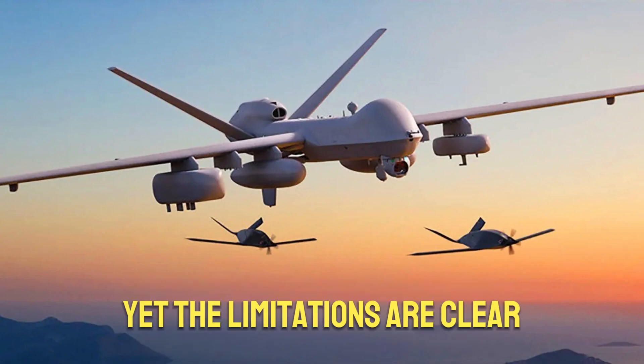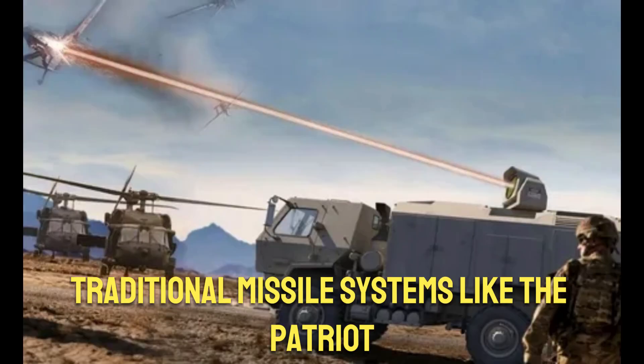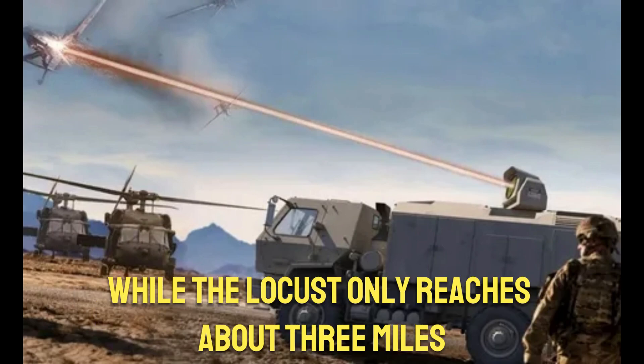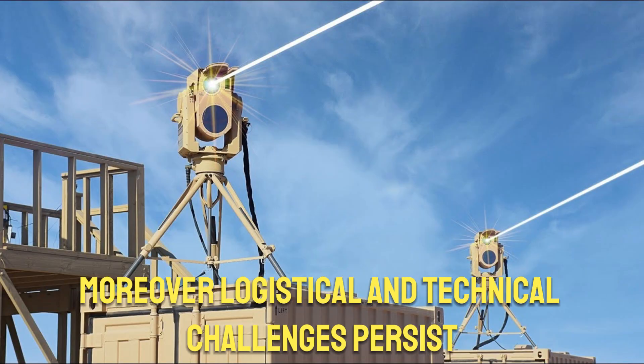Yet the limitations are clear. Traditional missile systems like the Patriot boast ranges exceeding 120 miles, while the Locust only reaches about 3 miles. Moreover, logistical and technical challenges persist.